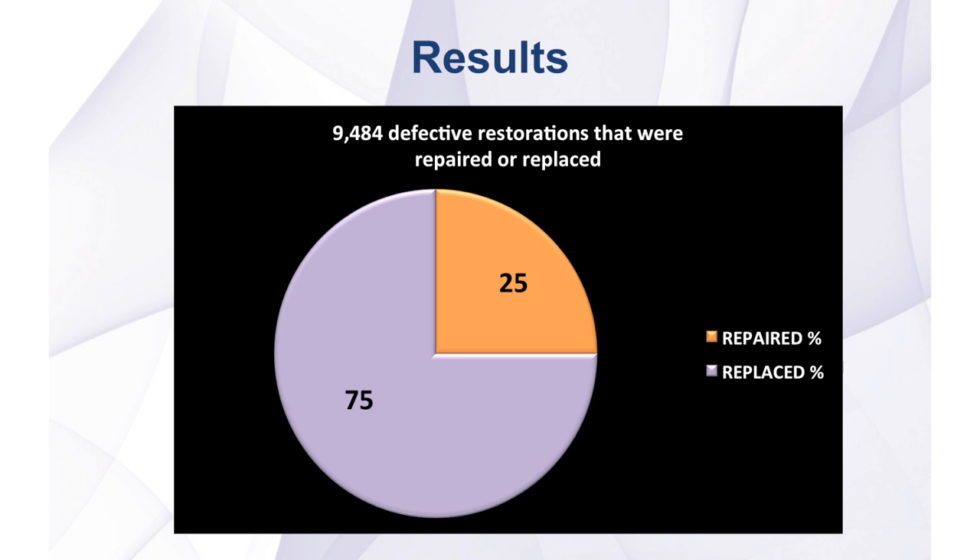The results are illustrated by this pie chart and show that dentists were more likely to replace rather than to repair defective restorations by a three-fold difference.